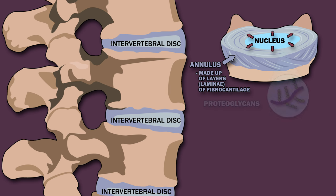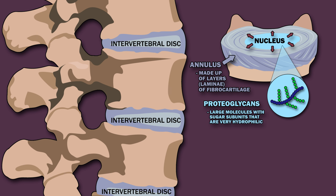The nucleus is full of proteoglycans, large molecules with sugar subunits that are very hydrophilic. This structure swells with water unless it experiences constraints from the surrounding tissues.